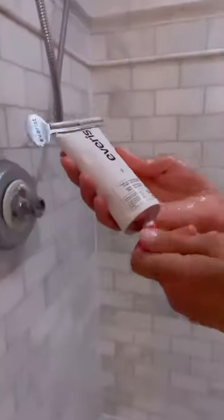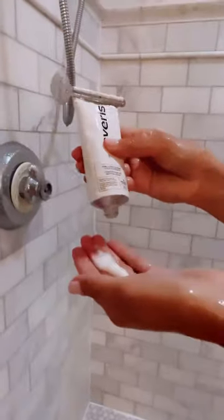It uses all-natural bond repair technology paired with 30% glycerin for shine and hydration. The scent is amazing — it's a mixture of rosemary and peppermint oil, which are known to stimulate the scalp for hair growth.